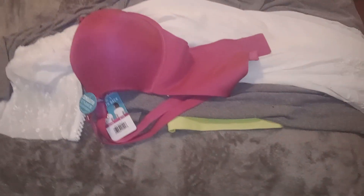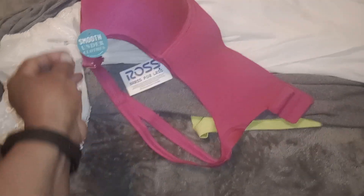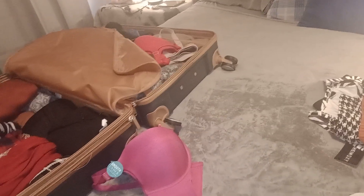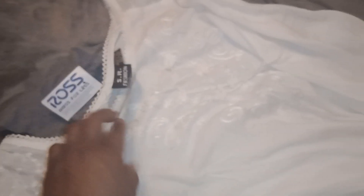Over here is a bra I got from Ross — nice. This one is one of those smooth underclothes, right there, that's from Ross. I got two other ones too; I got the other two from Walmart actually, but same bra, exactly the same, no different.